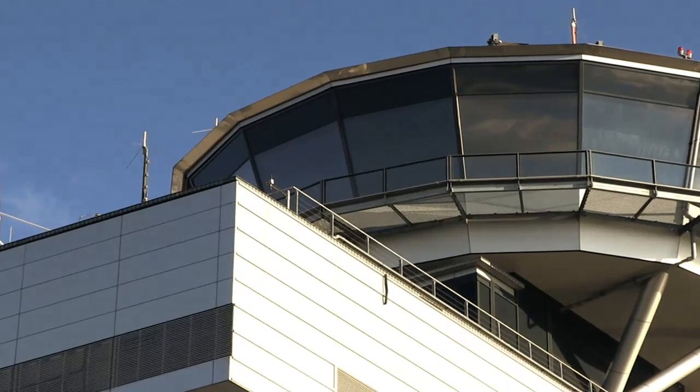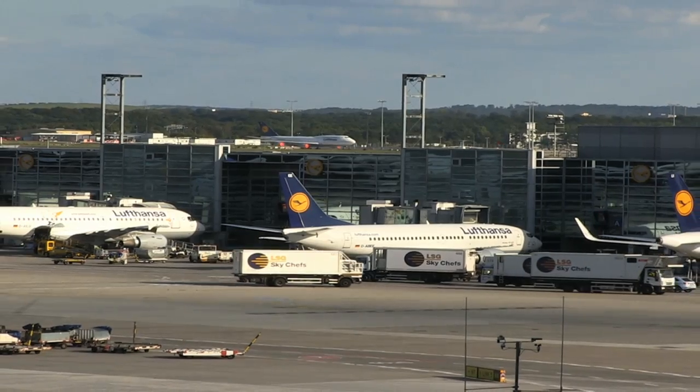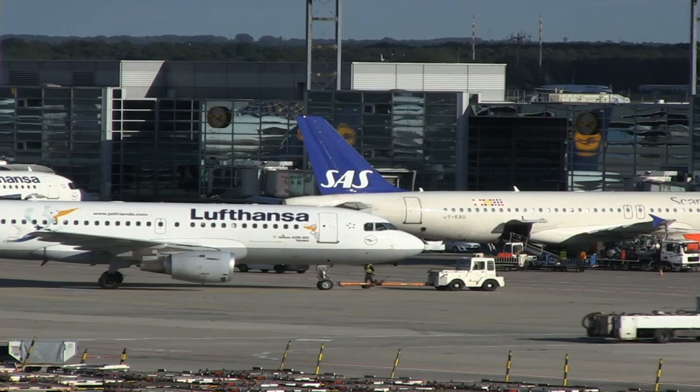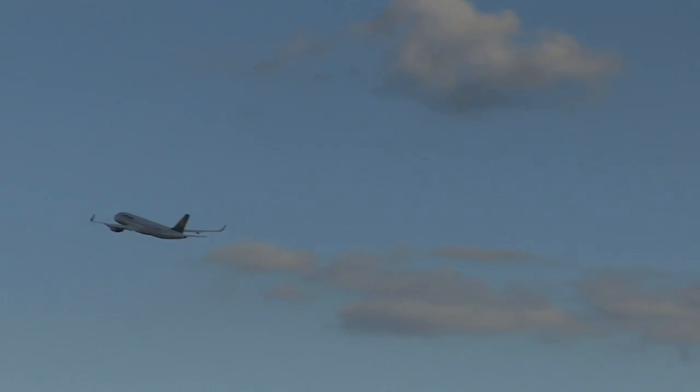With 5,000 employees, Lufthansa Technik provides line maintenance for aircraft of the Lufthansa Group and numerous other carriers around the clock, around the world. Reliable maintenance is an absolute must and is synonymous with the safe, punctual and economical operations of an airline.